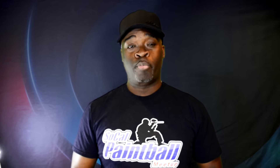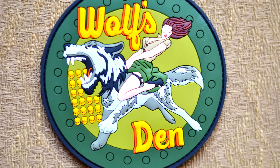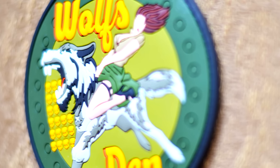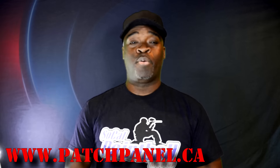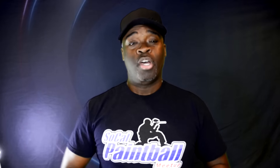Welcome ladies and gentlemen to a special edition of the Wolf's Den. I'm here to present my brand new patch - the Wolf's Den pinup patch. This is a combination of efforts between me and the incredible designer at Patch Panel. We came up with an awesome patch representing the Wolf's Den.